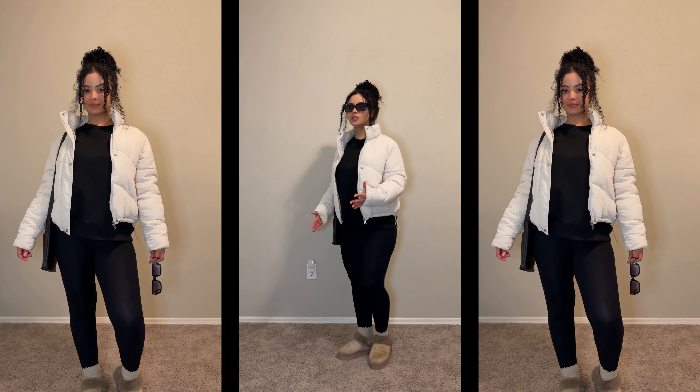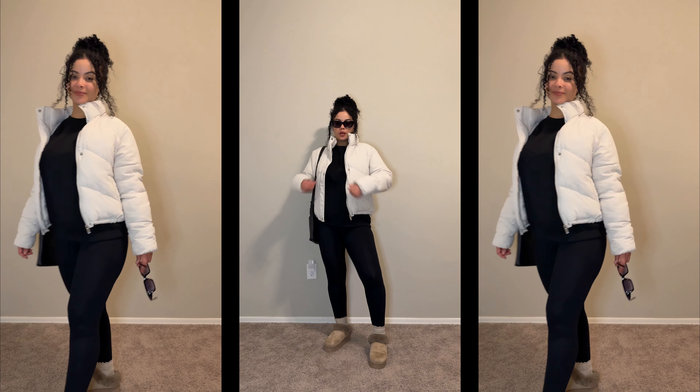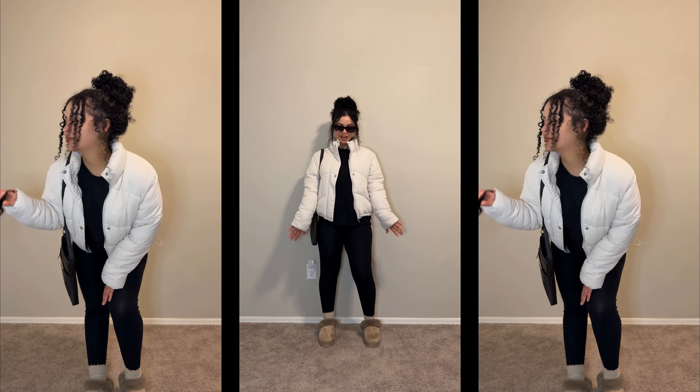This is just the same outfit I had on before with the jacket added. I love this jacket — I bought it at The Fix in South Africa. The quality is amazing, it's really nice and cute.